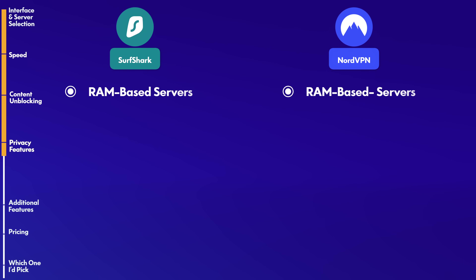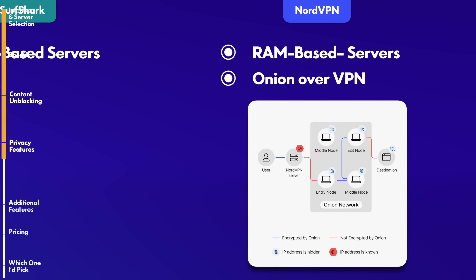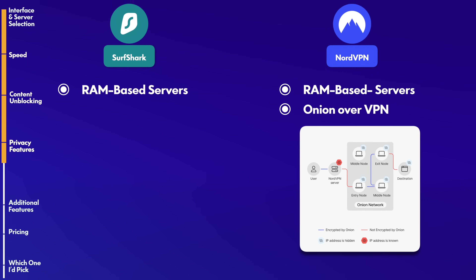However, NordVPN takes privacy a step further with its Onion over VPN feature. What Onion over VPN does is route your traffic through the Tor browser. Tor is an extremely secure method for browsing the internet — sort of like anonymity on steroids. Most people don't need Tor since it's pretty slow overall, but for journalists, dissidents, or those who are really privacy-oriented, Nord's Onion over VPN feature is a great addition to its privacy suite.